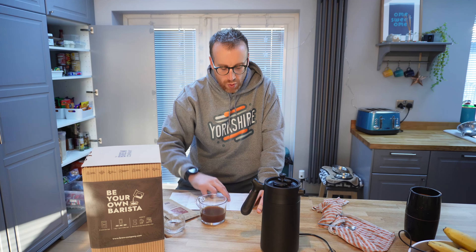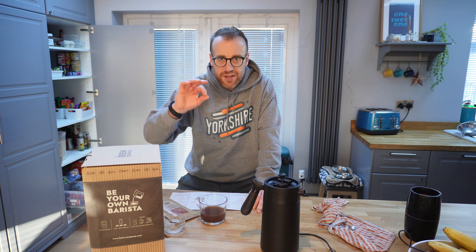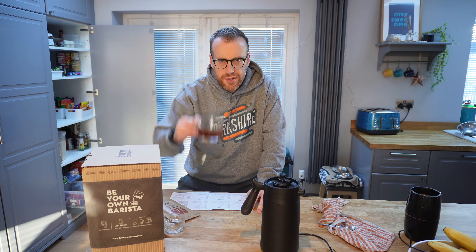So yeah, an intensity of three from Guatemala. It's definitely that kind of nice medium mild kind of intensity. Definitely sweet — let's have another taste.